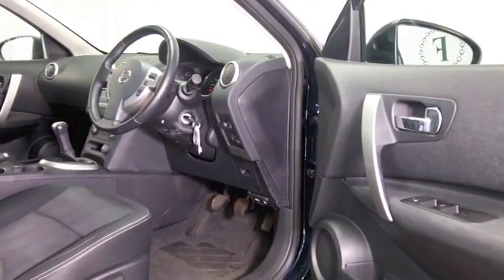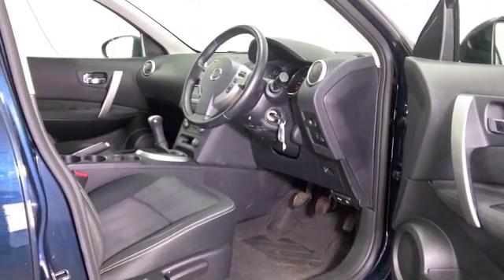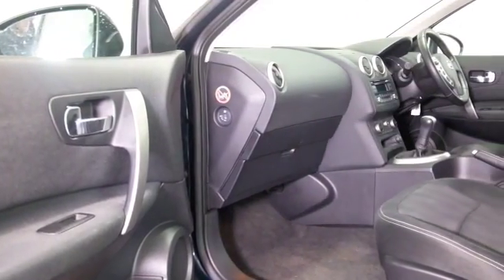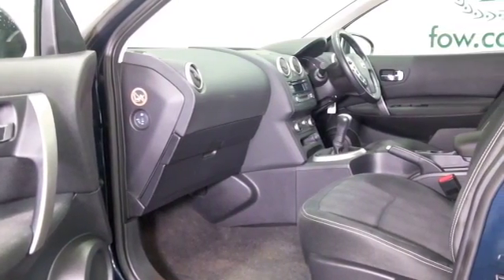It's got a comfortable cloth interior and all the usual features like climate control and remote locking. This also has Bluetooth and cruise control. It's in very nice order and you can expect mid-40s MPG combined.